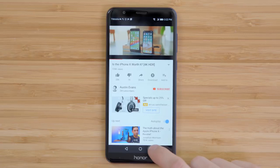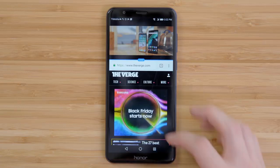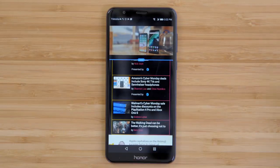Having such a big display is also helpful when it comes to split screen. You tap and hold on the multitasking button, pull up another app, and if you want you can be watching a video at the same time as you're scrolling through a webpage or replying to a message.